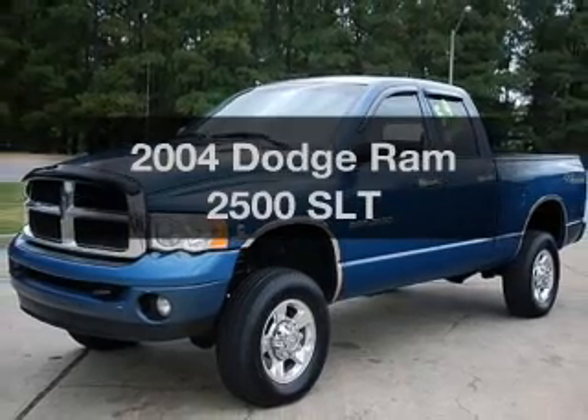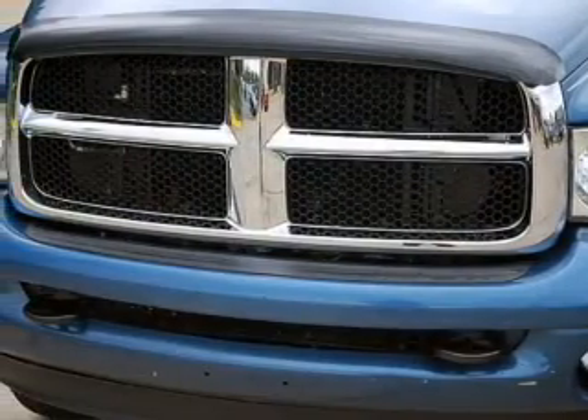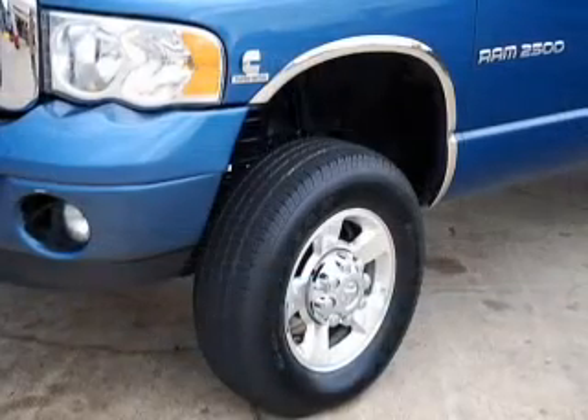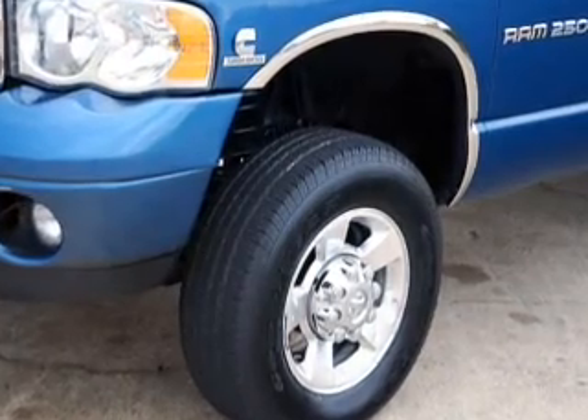Imagine yourself in this 2004 Dodge Ram 2500. This is the set of wheels you've been looking for. With a reliable six-cylinder engine connected to a smooth shifting automatic transmission, you will appreciate the safety feature of anti-lock brakes.